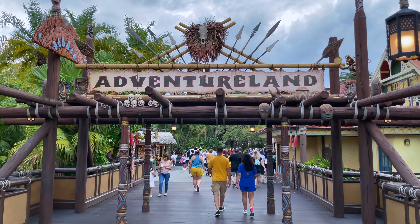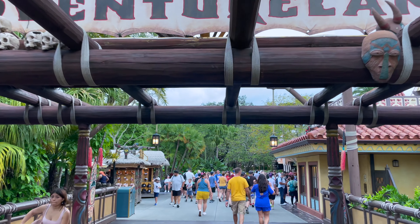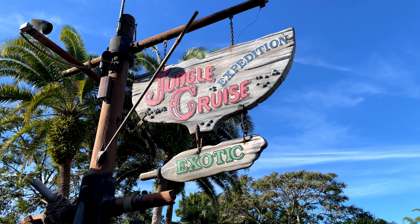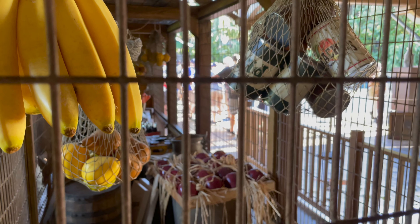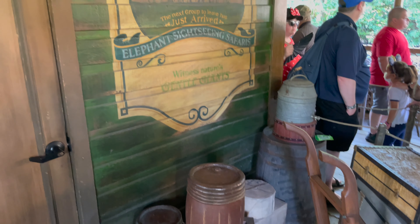We are recording this video on October 1st, which is the 50th anniversary of Walt Disney World, and our goal today is to ride every single opening day attraction. So what do we mean by opening day attractions? We are talking about all the rides that were here when the park first opened back on October 1st, 1971.